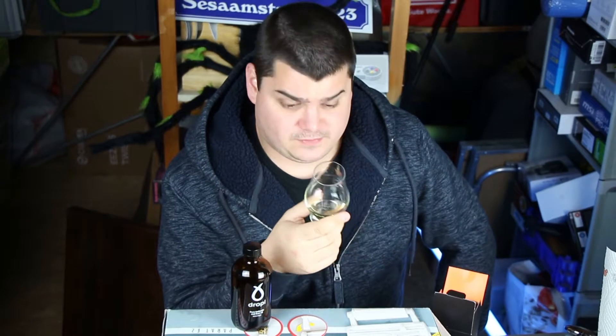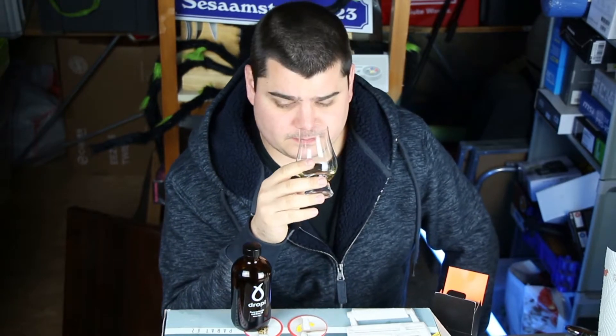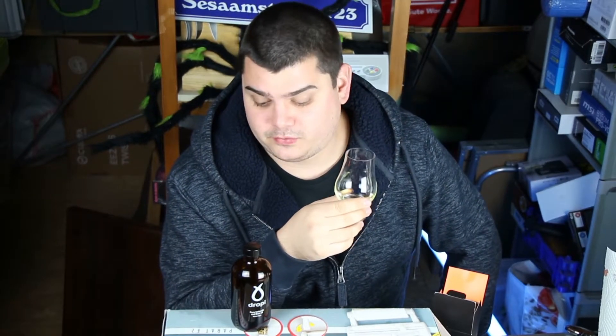It doesn't smell very good, but it's healthy, I think. Last winter I drank a whole bottle of a cheaper cod liver oil and didn't get sick at all, so maybe it helps. Now it's too late — I'm already a little sick — but it's better now, and I'll drink it to get completely healthy again.